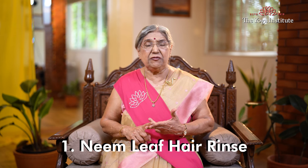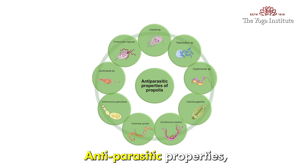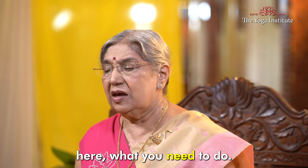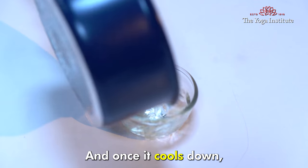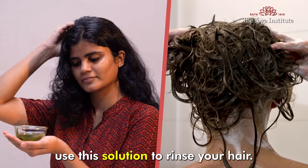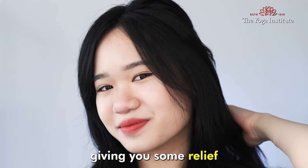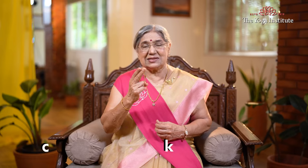1. Neem Leaf Hair Rinse. Neem is well known for its anti-parasitic properties, making it a powerful remedy against lice. Here is what you need to do: boil neem leaves in water and once it cools down, use this solution to rinse your hair. Neem can help repel and eliminate lice, giving you some relief. Neem is also good for your hair and scalp problems.